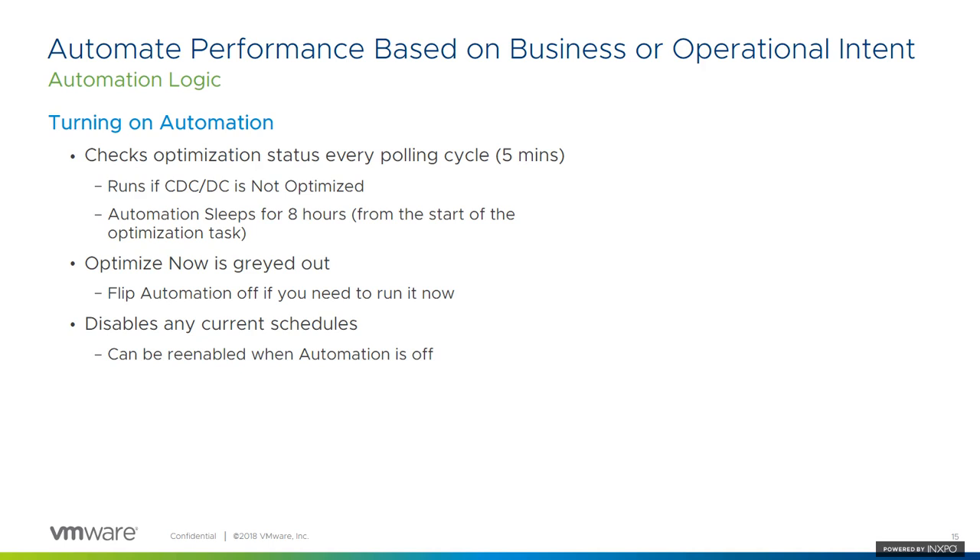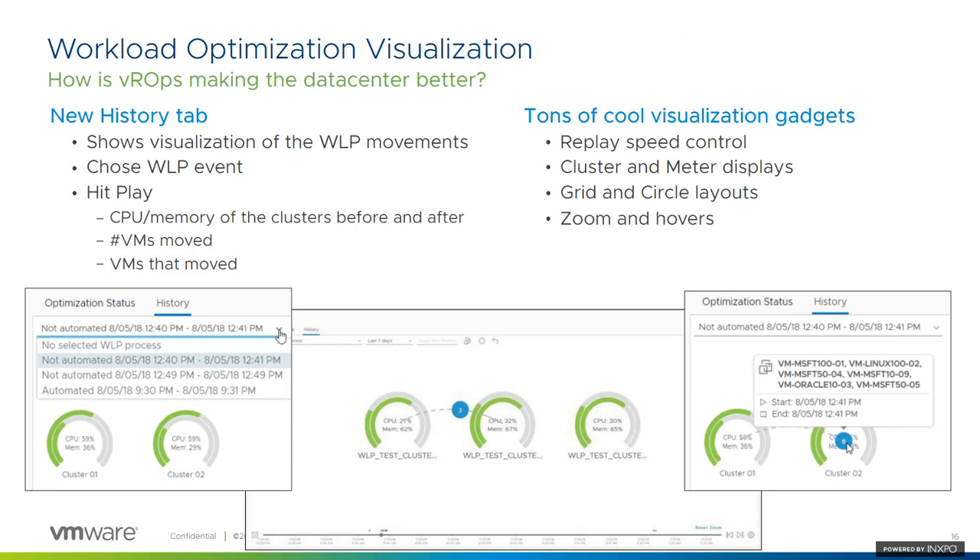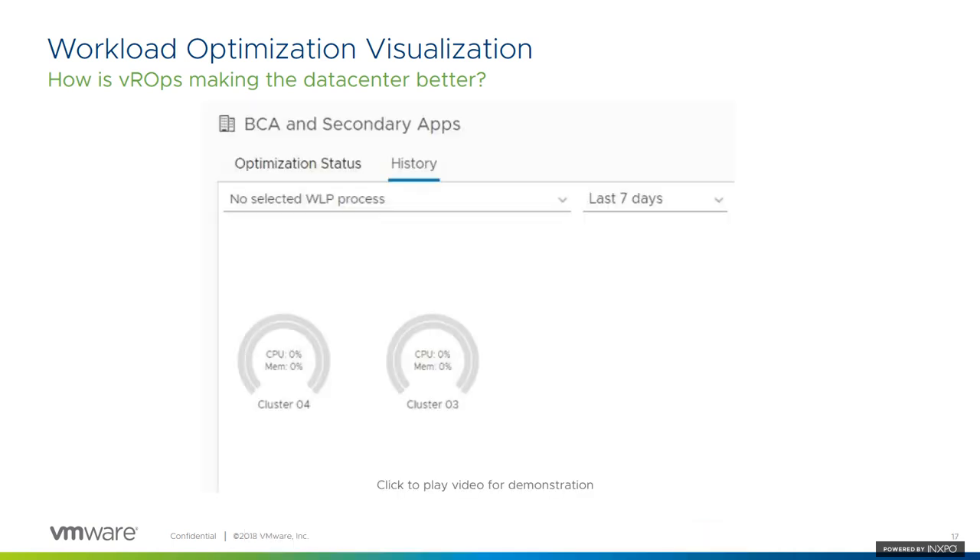After optimization, it'll sleep for eight hours because we don't want to move things around too much, and then re-enable once that sleep period is over. A lot of customers say, 'I've turned on automation, but I want to know what it did.' So we give you that in history dashboards. There's a history tab now where you can see exactly what's going on.